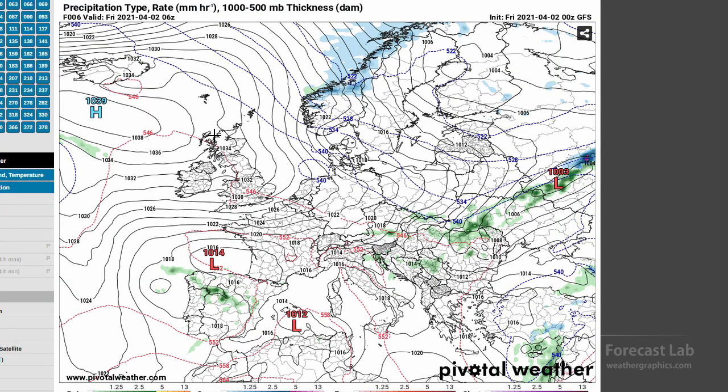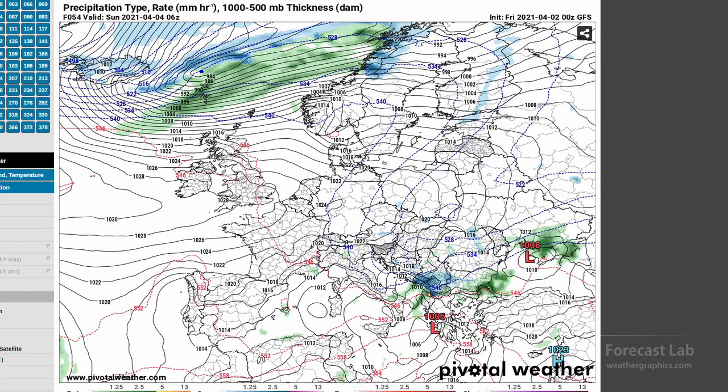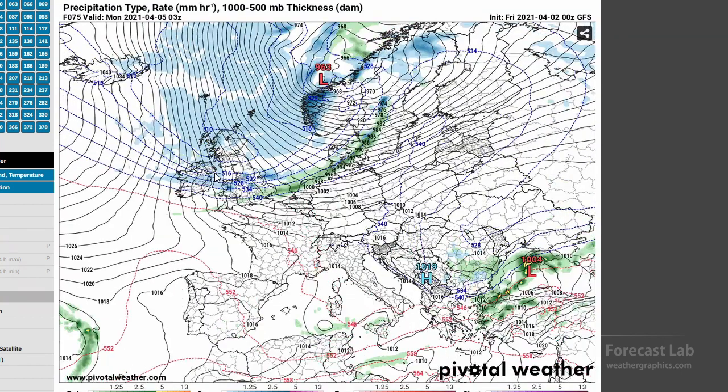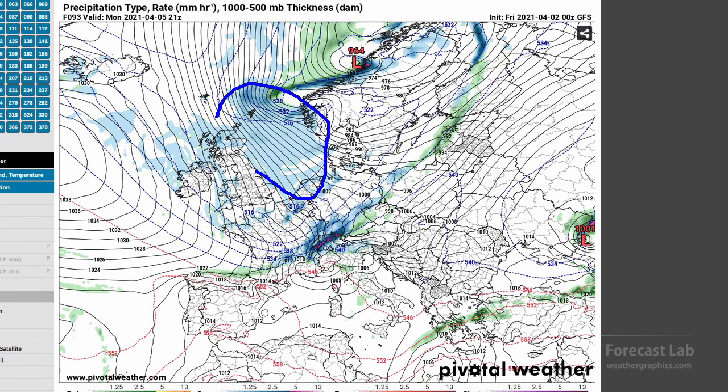Going back to Friday's model, you can kind of see how that came together. We had this strong system moving out of Iceland, and just to the west of there, very strong northerly flow. This is early Sunday, and you can see that cold front moving into Scotland during the day on Sunday, driving southeastward and producing thundersnow in Germany. You can also see all that extensive snow shower activity across the relatively warmer North Sea. If you want to check that out, head to some of the model sites like Pivotal Weather or Tropical Tidbits.